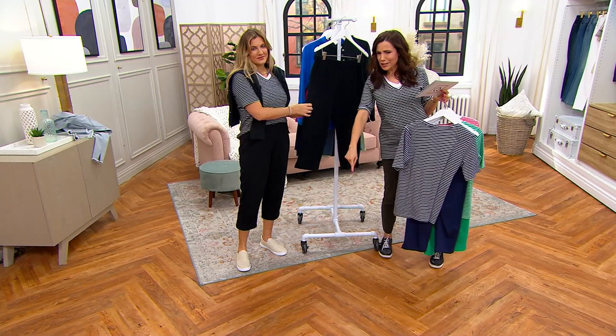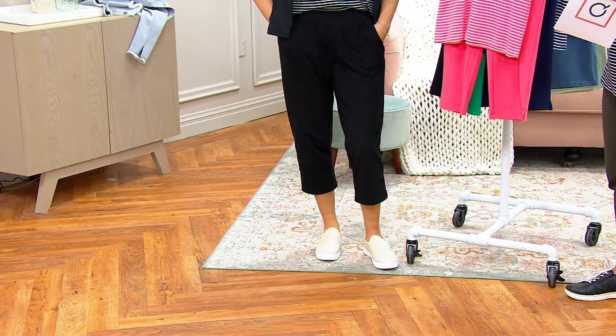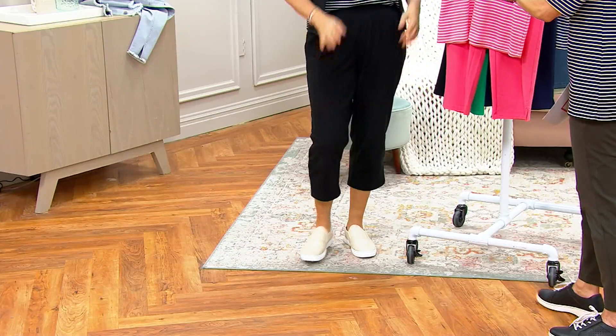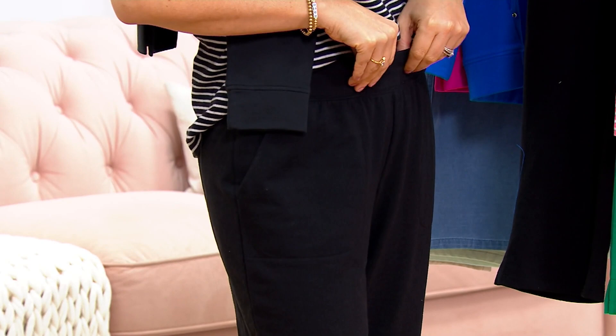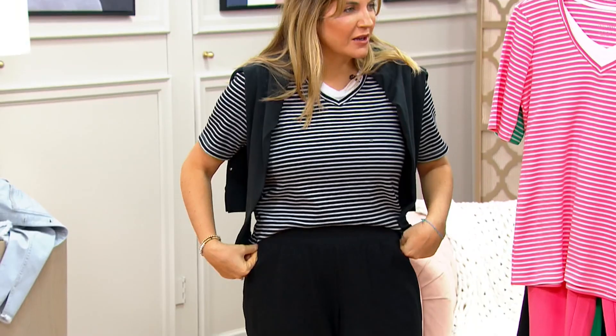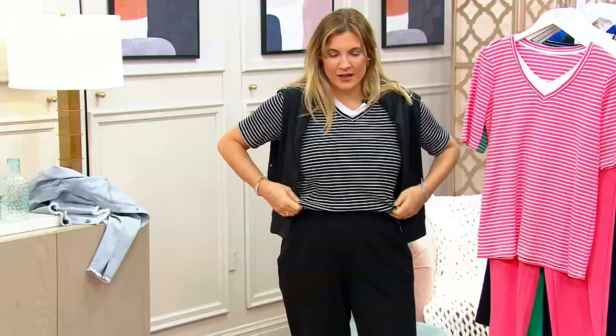These pants are not a legging and not a jogger. For most of us, we don't have an easy pull-on crop pant. If you're wearing a wedge, you could do a cute wedge on vacation and change the top to make it a little more dressy for dinner. On a cruise, you could put a different top and wedge on and have cute dinner pants. And since they're elastic and stretchy on a cruise — you can eat as much as you want! They're also great to throw on over your bathing suit.